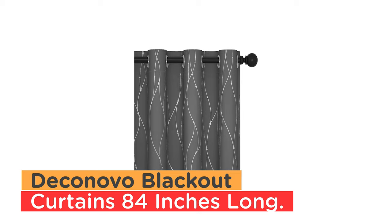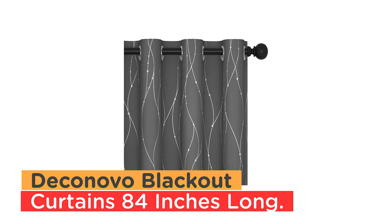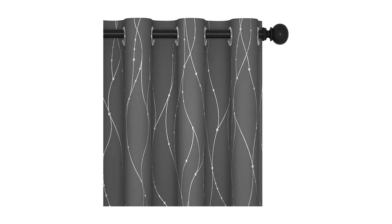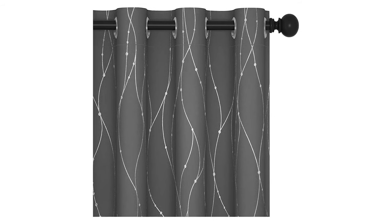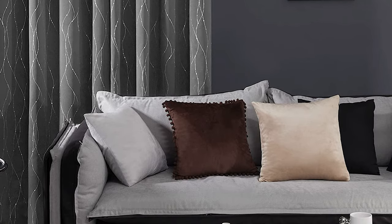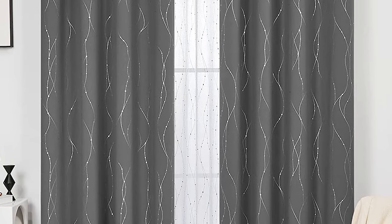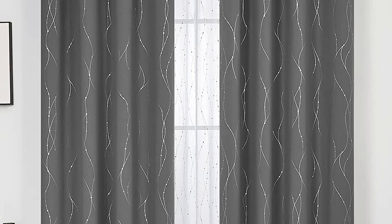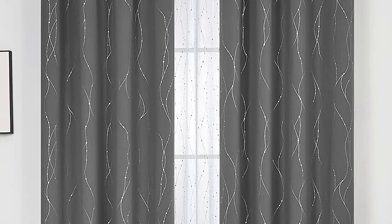Number 3: Deconovo Blackout Curtains, 84 inches long. The Deconovo Blackout Curtains are a high-quality and stylish option for anyone looking to enhance their living space. These curtains come in a variety of sizes and colors, and each panel measures 52 inches wide by 84 inches long. With 8 stainless silver grommets, these curtains are easy to install and slide, and each panel comes with a matching solid color tie back.